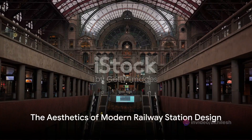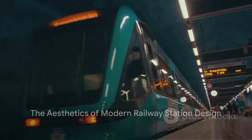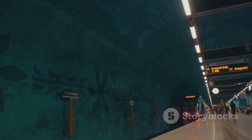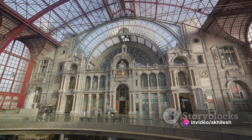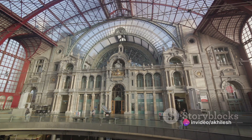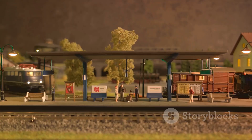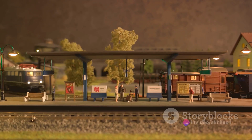But the architects didn't stop at functionality. They also kept a keen eye on aesthetics, knowing that a well-designed space can elevate the travel experience. The centerpiece of their design is the impressive steel lattice roof, which not only provides shelter, but also serves as a stunning visual feature. This combination of form and function is the hallmark of modern railway station design.